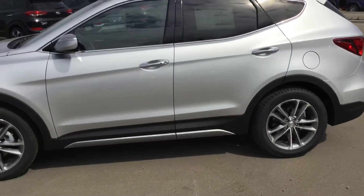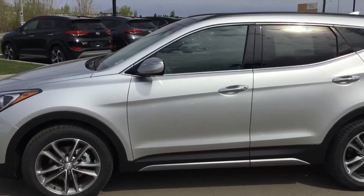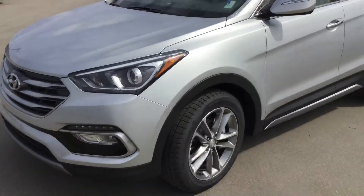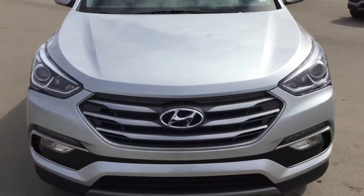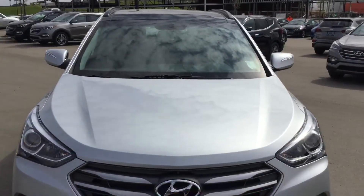Of course, upgraded package with alloy wheels, chrome-accented door handles, and window trim. LED turn signal indicators in the side mirrors with blind spot detection. Projection-style headlamps with Mylar glow accents. LED daytime running lights and fog light package as well. Beautiful, bold styling, great aerodynamics for fuel efficiency.